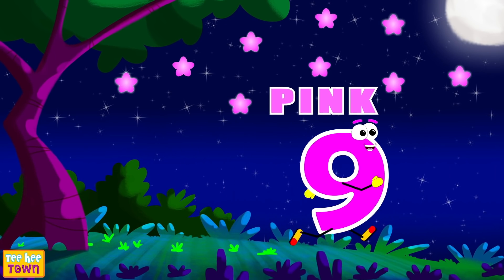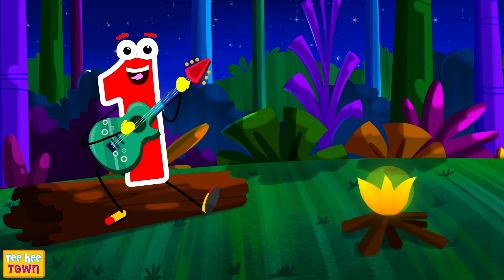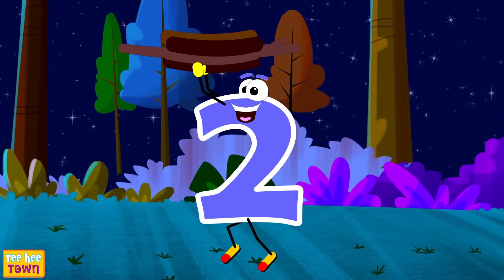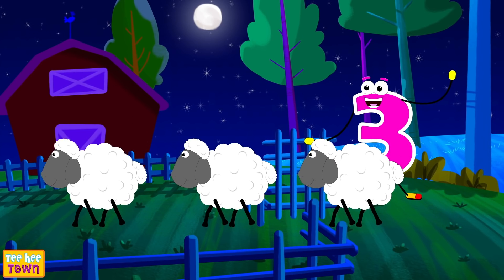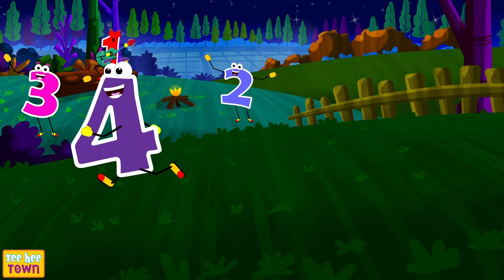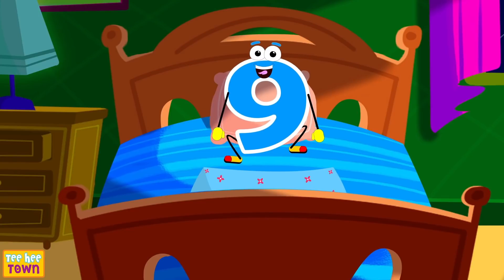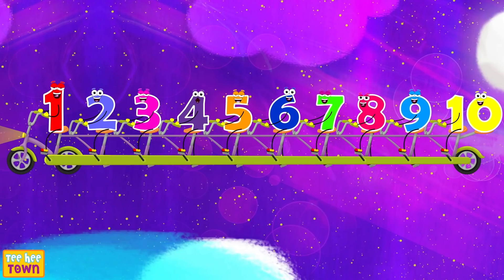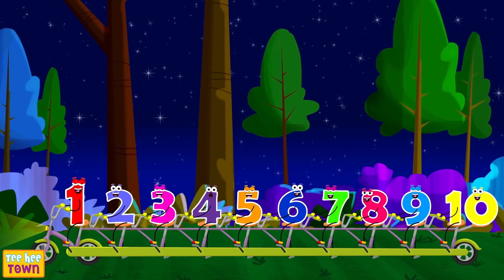Nine — pink stars in the sky! Ten — purple comets passing by! One, two, three, four, five, six, seven, eight, nine, and ten! Wasn't this fun learning one, two and three? So join me and say teehee!